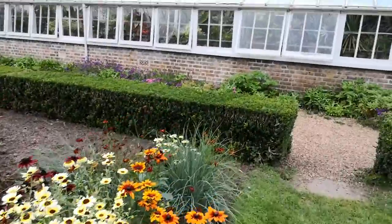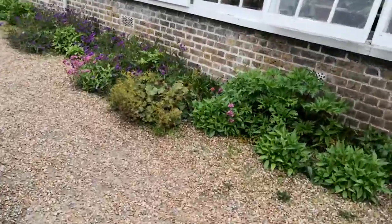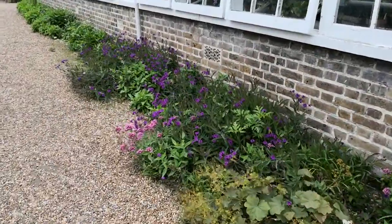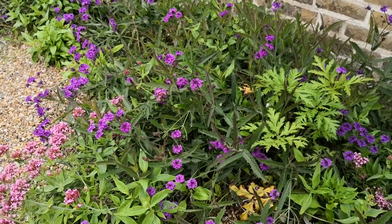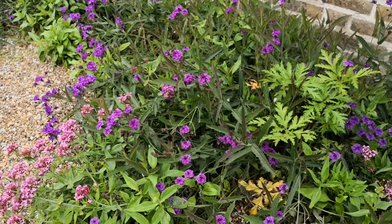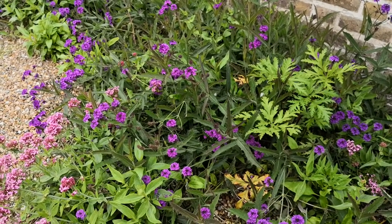We'll leave the garden now and finally look at the purples in the border over here. Look at those. Aren't they just lovely? Bye for now from Walmer Castle near Dover in the United Kingdom. Thank you for watching and bye.